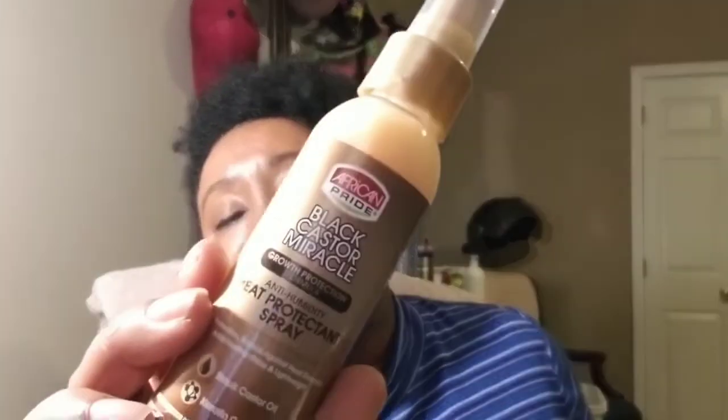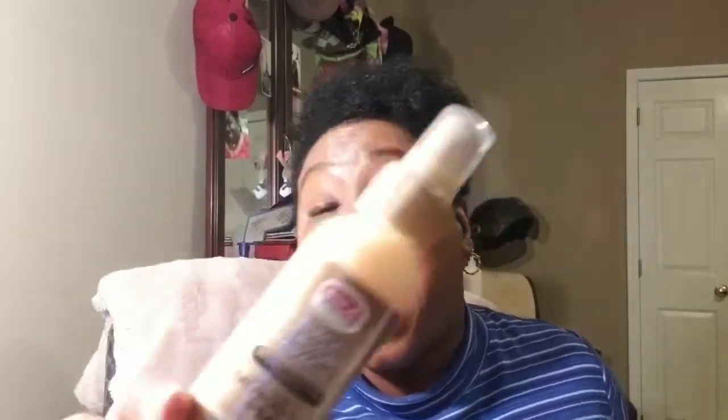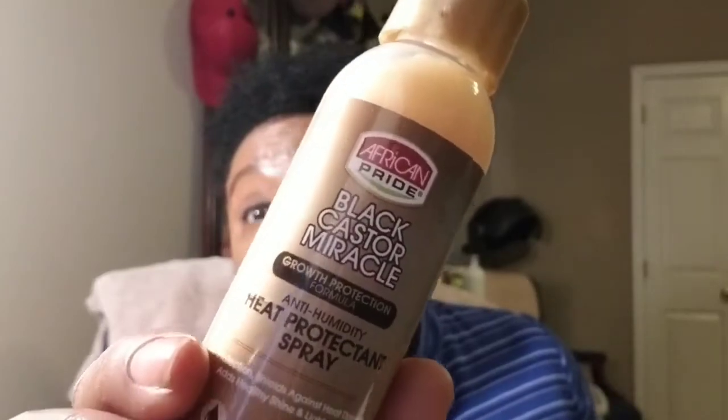Also, it's got the anti-humidity heat protective spray. This is interesting. All these products have black castor oil in them, and this one has keratin complex in it. This will come in handy when I sit under the dryer, because now I sit under the dryer — I don't have to use my diffuser to dry my curls anymore. I'm feeling this!